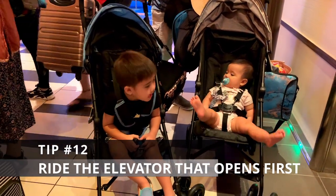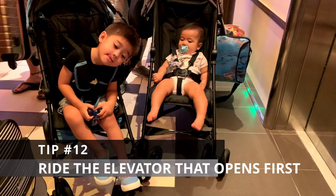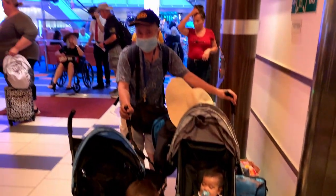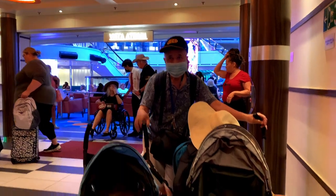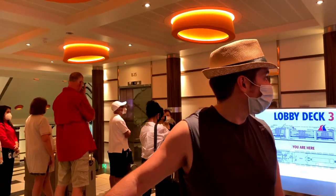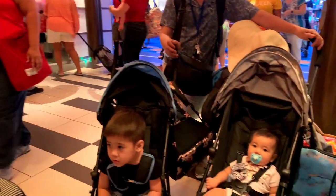Number twelve: elevator. The elevators can get full throughout the day, so we press both buttons to go up and down when we have a stroller. Strollers take up so much room, so if you're going up and the elevator can't fit your stroller, we just ride it down and go back up again — it's better than waiting for another elevator, because more than likely others are going in the same direction as you.